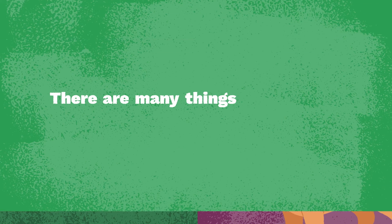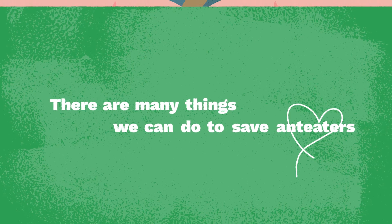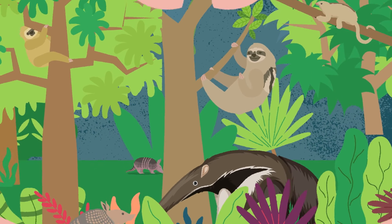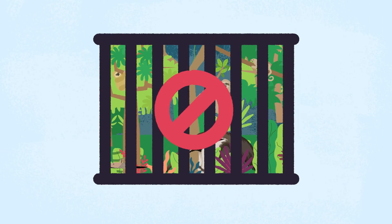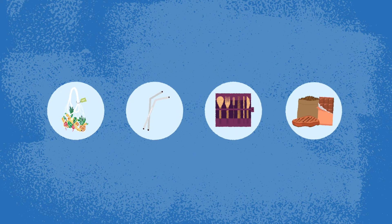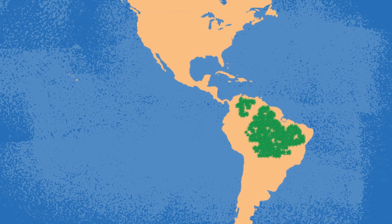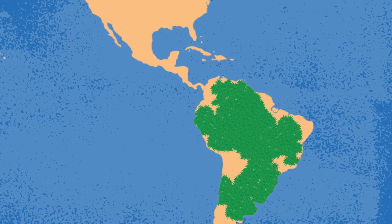Luckily, there are many things we can do to save ant-eaters. One key solution is to keep them in your heart but leave them in the wild — Xenarthrans should not be kept as pets. Support programs that save their natural habitat so they can have a forever home, and research and buy sustainably sourced products. This may encourage countries to keep their forests instead of turning them into cattle ranches, plantations, or cities.